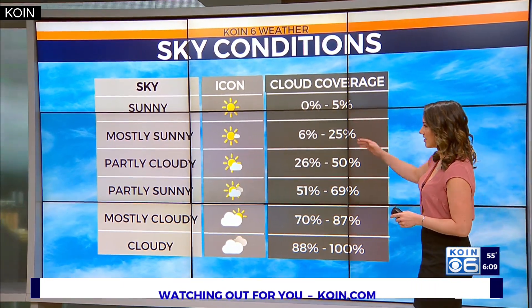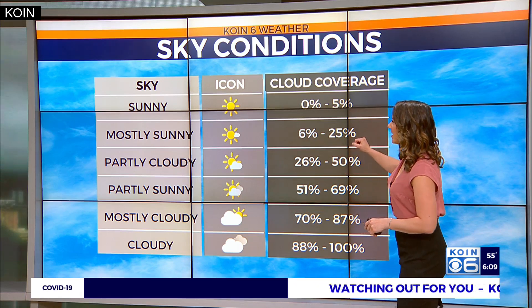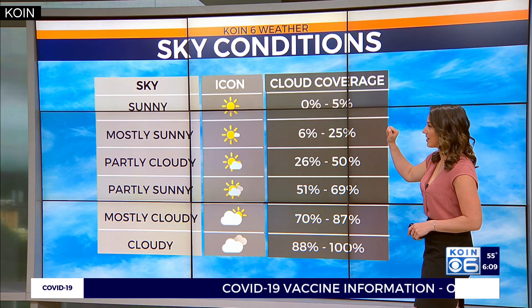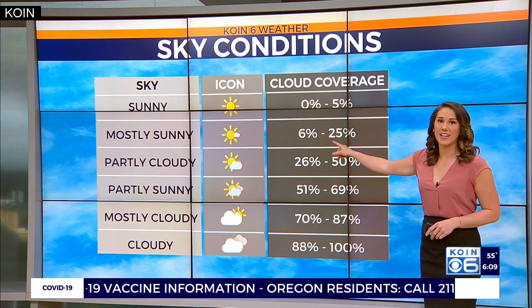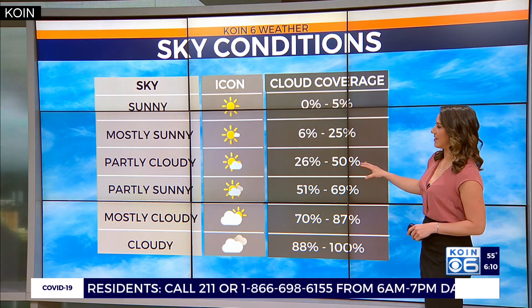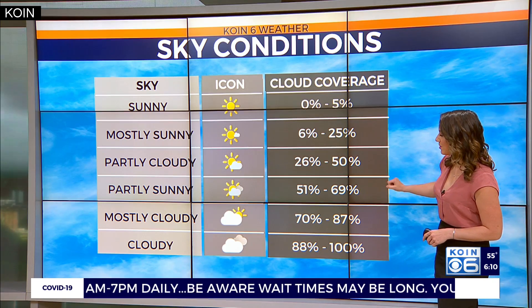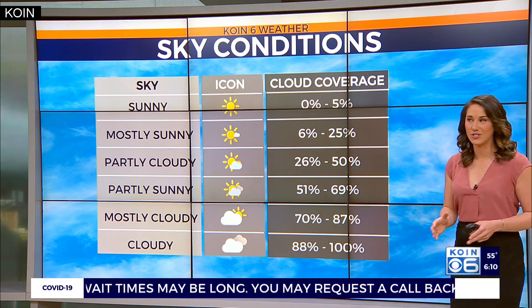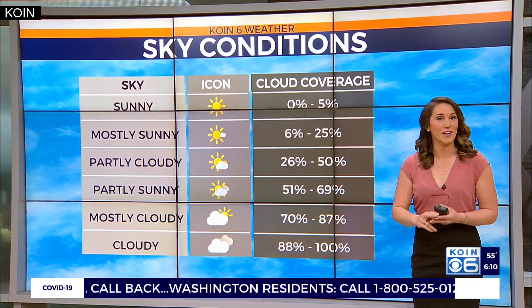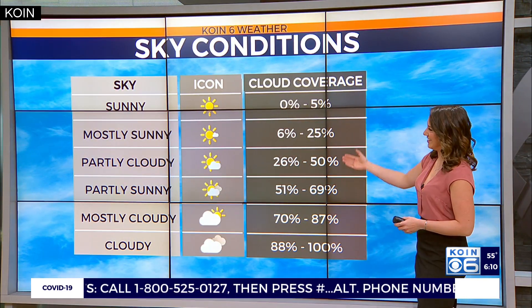So you can see we start with sunny, mostly sunny, partly cloudy. Percentage-wise, if it's sunny out, you have 0 to 5% cloud coverage — mostly blue skies. When it's mostly sunny, you have about 6% to 25% cloud coverage. When it's partly cloudy, you have about 26% to 50%. Then it's partly sunny — that's 51% to about 70% cloud coverage. So partly cloudy means there is more sunshine than when it's partly sunny. Very backwards, but that is what us meteorologists have been taught and used here from the book.